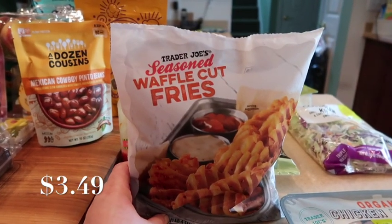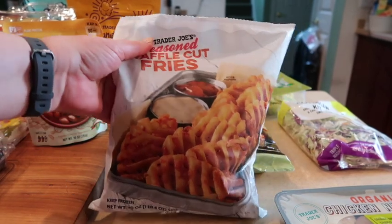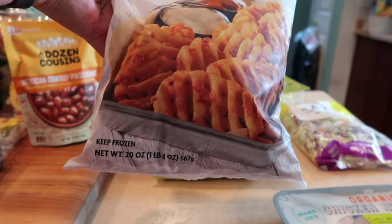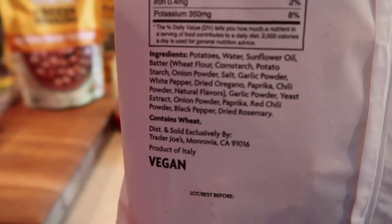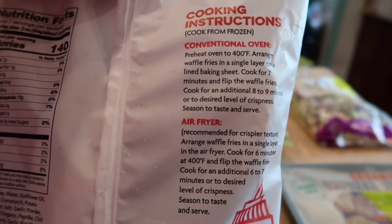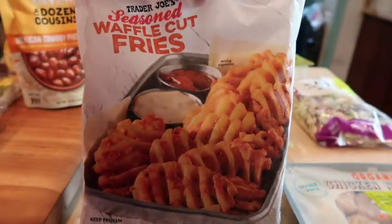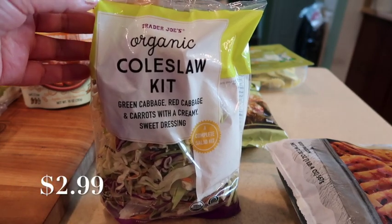The seasoned waffle fries make a new addition to the frozen section, which is super exciting. These are 1.4 pounds, a 20-ounce bag. Here is a shot of the ingredients along with the nutrition facts, and it does come with air fryer instructions as well as regular oven instructions. These look super yummy.